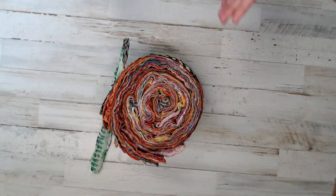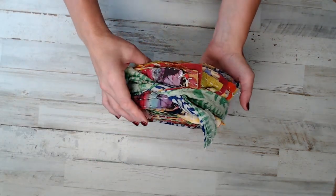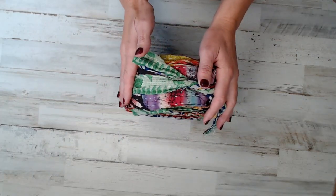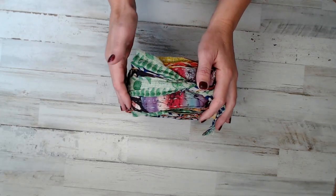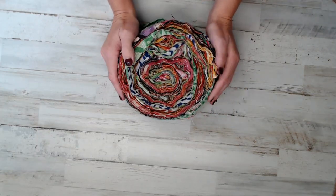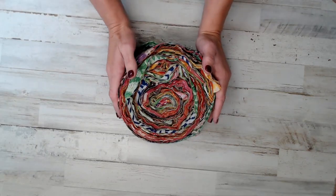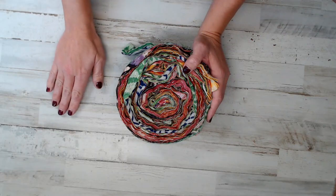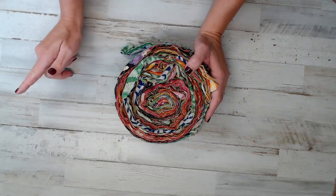So today I was going to show you guys a jelly roll. In the fabric world, a jelly roll is a fabric that is 2.5 inches by 45 inches, and usually the pack is 40 strips. In the shop, because not everybody wants 40 strips, I give options of a 10-pack, a 20-pack, and a 40-pack jelly roll.